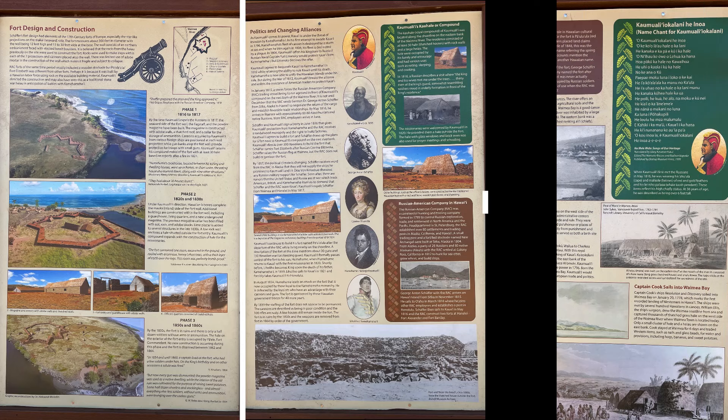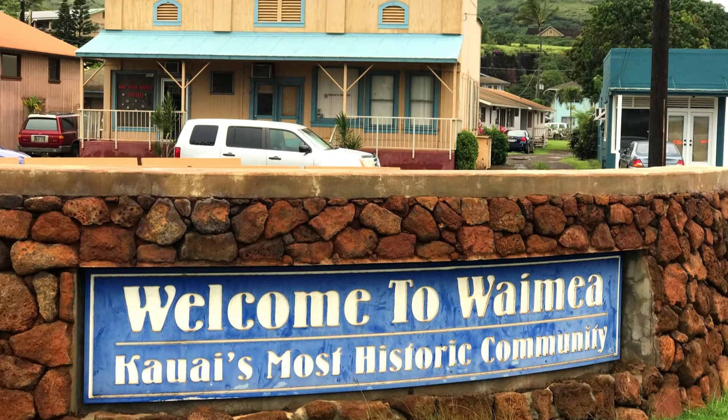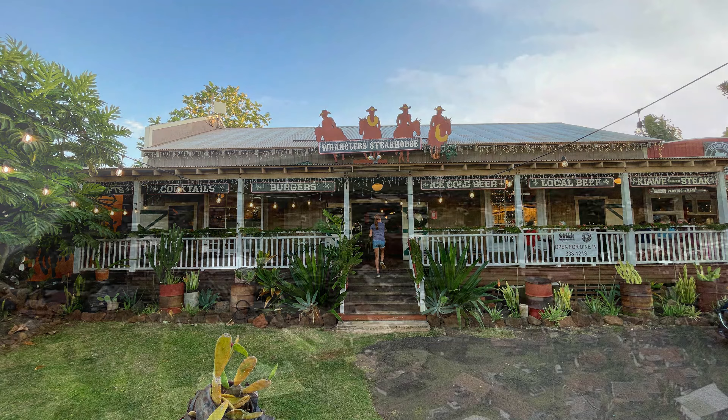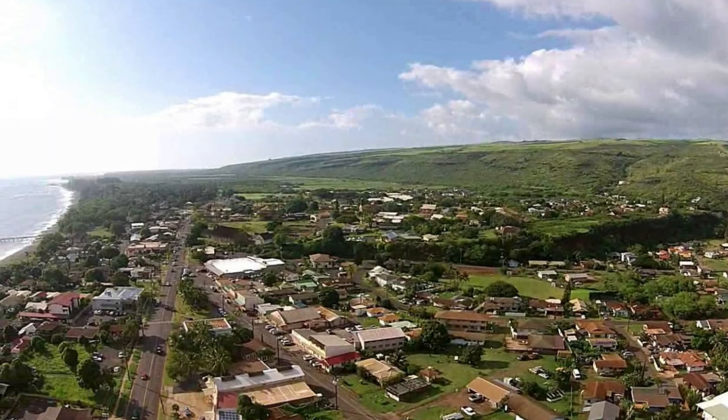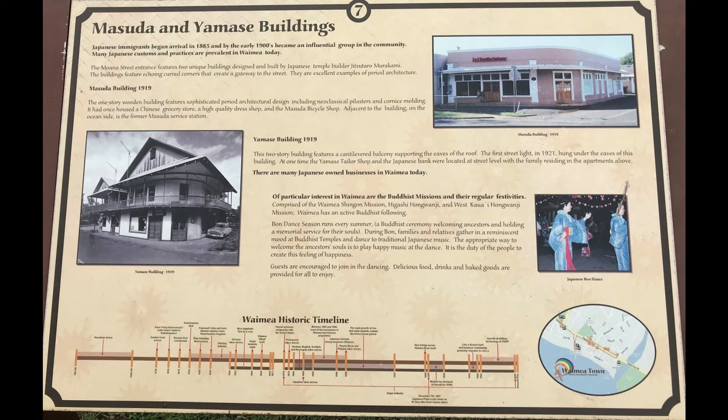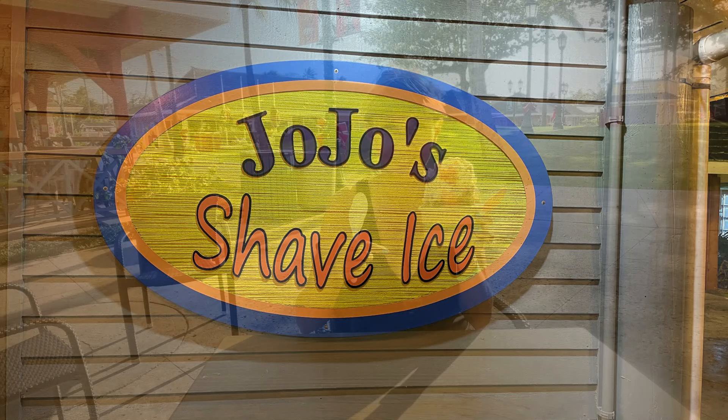After the fort, you'll quickly arrive in Waimea Town. Like Hanapepe, it's a small locals town with a few restaurants and shops. Perhaps its most famous claim to fame is that this is where Captain Cook first landed in the Hawaiian Islands back in 1778. Be sure to check out his statue in the center of town, take your time walking around the small downtown, and maybe grab a bite to eat or a shaved ice at Jojo's. Then it's time to make your way up Waimea Canyon toward the Napali coast.